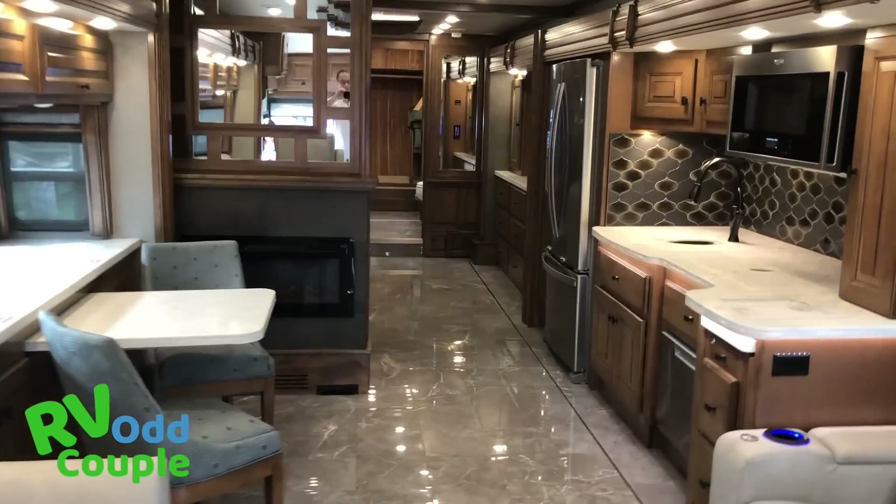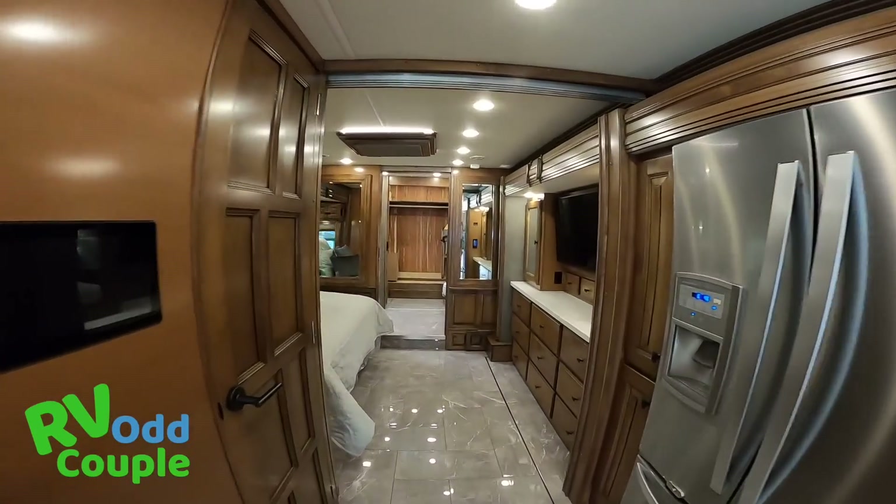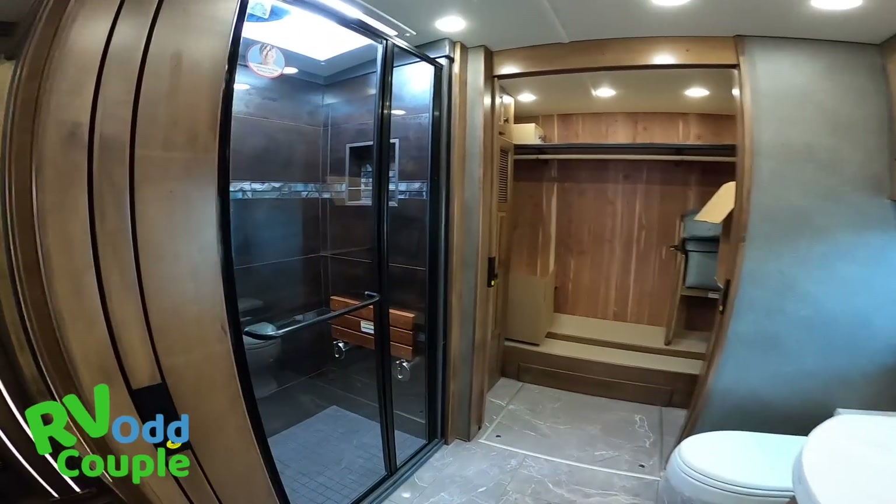The RVs inside include some million-dollar crazy rigs — don't stop at those first unless you're going to buy one. Make sure you get to your desired RV first, and then you can have fun playing in the million-dollar ones.